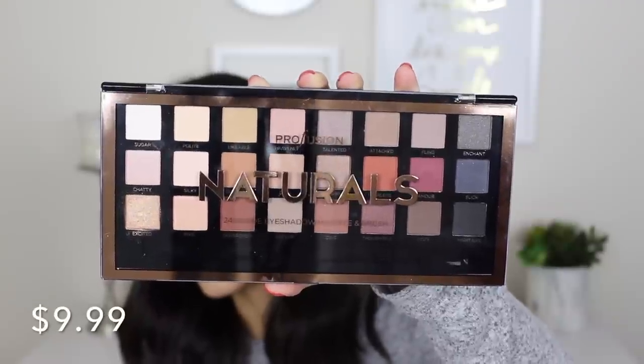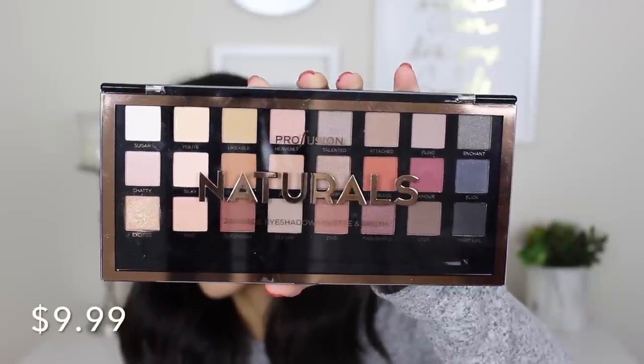Now moving on to the thing I'm most excited about — the Profusion Naturals palette. This is a massive eyeshadow palette. They also had one called Sultry with jewel-tone colors, but since ELF recently launched another Mad for Matte palette in jewel tones, I went with this one. This is absolutely beautiful — it's definitely giving me Anastasia Beverly Hills vibes: the shape of the pans, the gold writing, even the color selection. It comes with a dual-sided brush — one fluffy side and one flat packing side.